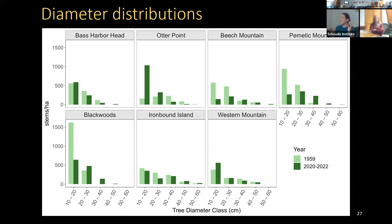Diameter distributions for each site show a lot of variability in distribution shapes and how they shifted from the first visit to 60 years later. Ironbound and Western Mountain didn't change much — quite similar distributions. But Otter Point changed considerably: very few small trees in 1959, and now a negative exponential distribution with a large number of small trees following the post-disturbance recruitment.